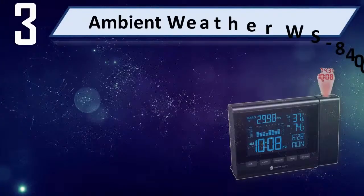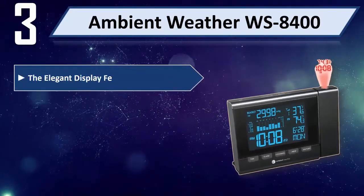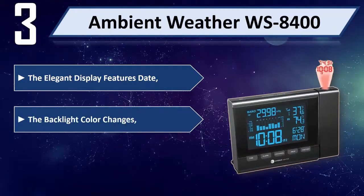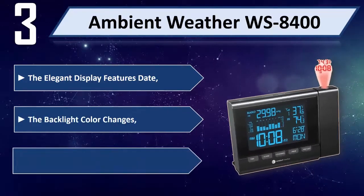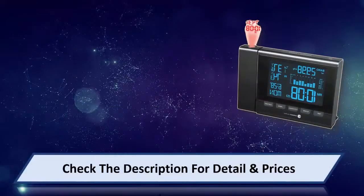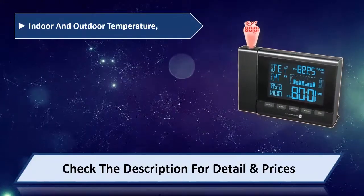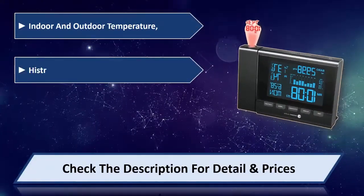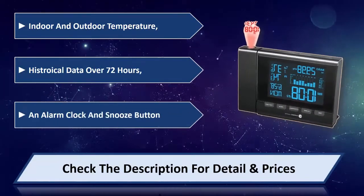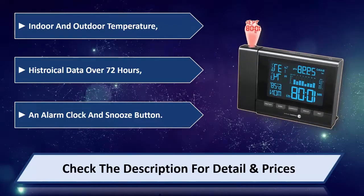Number 3: Ambient Weather WS8400. The elegant display features date, and the backlight color changes. Temperature is easy to read from any distance. It measures indoor and outdoor temperature, stores historical data over 72 hours, and includes an alarm clock with snooze button. Please check the description for details and price.